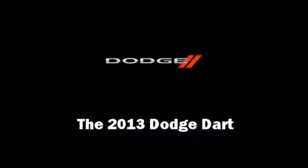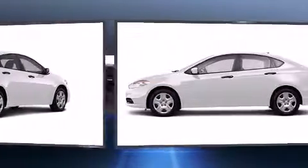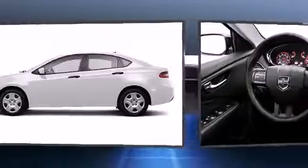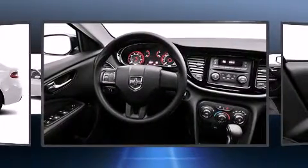Familiarize yourself with the 2013 Dodge Dart. This 4-door, 5-passenger sedan offers the features and options for which you've been searching. It features a front-wheel drive platform, an automatic transmission, and a 2-liter 4-cylinder engine.